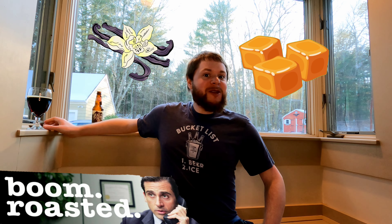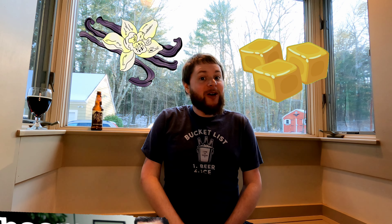Vanilla porter pours a deep mahogany with a thin beige head and carries a vanilla, caramel, and roasted malt aroma. The malt consists of caramel and Munich malts, which certainly makes for a winning roasty combination. Now let's extract some of this vanilla porter from the glass and give it a taste.